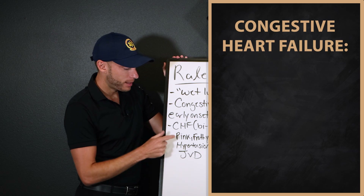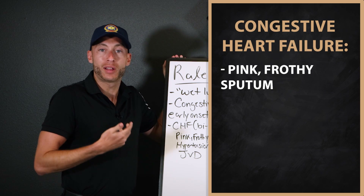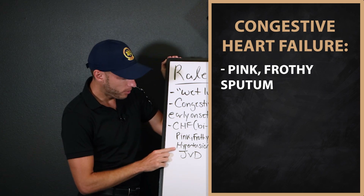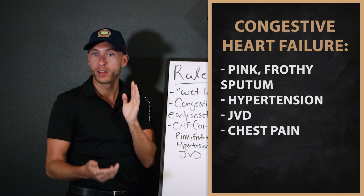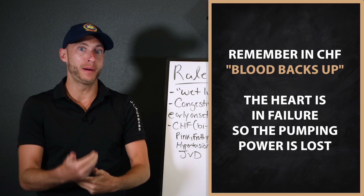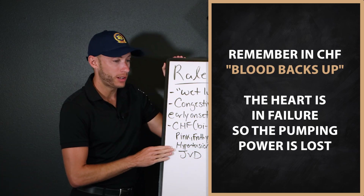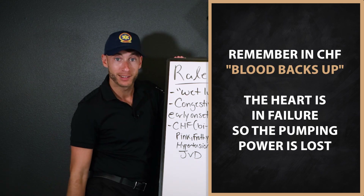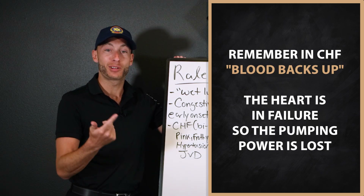With CHF, the big key indicator is pink frothy sputum — you're coughing up blood. We also look at hypertension and JVD. Remember: blood backs up. With CHF, you have blood backing up in the system — could be pedal edema, JVD. In this case, rales are backing up into the lungs.